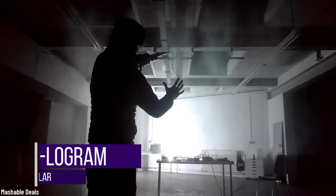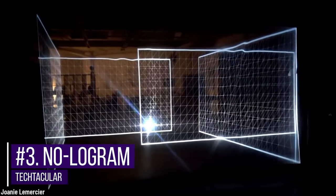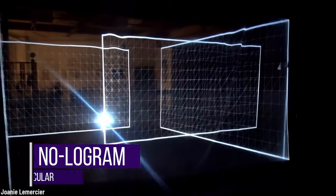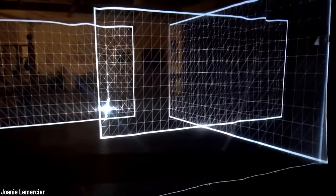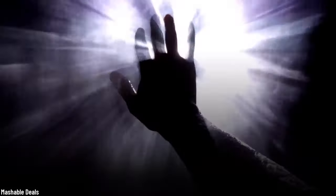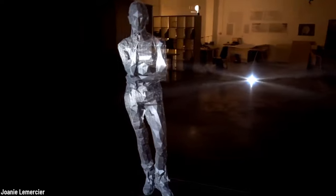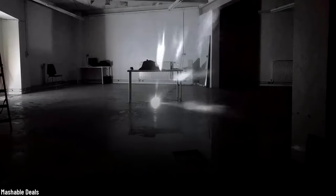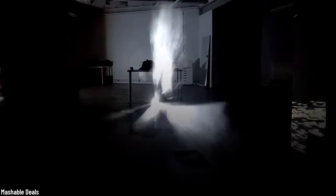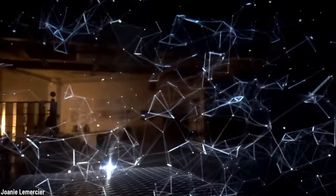Number three: Nologram. The brainchild of artist Joni LeMerser, the Nologram is named as such because she doesn't want to be associated with the misleading use of the word hologram. She uses common tracking technologies like depth sensors and image analysis in order to allow interaction between the viewer and the projections, using various techniques including the classic Pepper's Ghost, as well as semi-transparent screens, mirrors, and lenses.